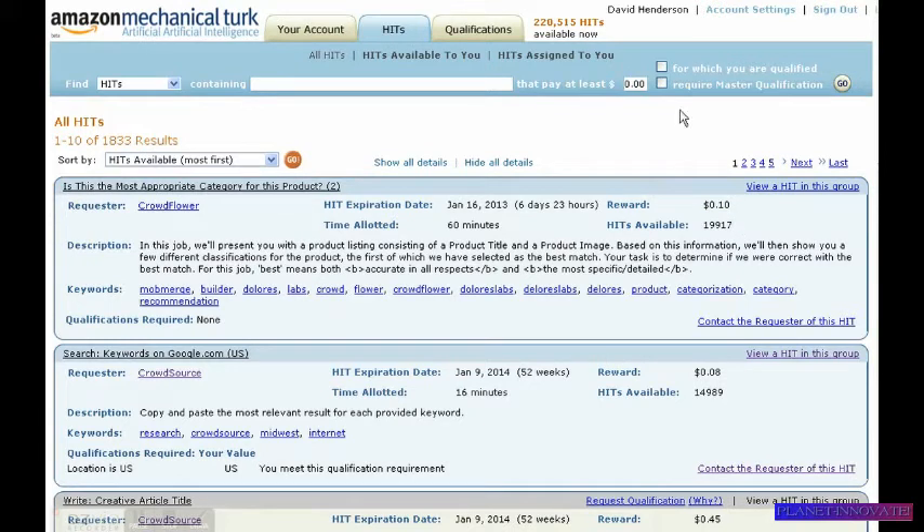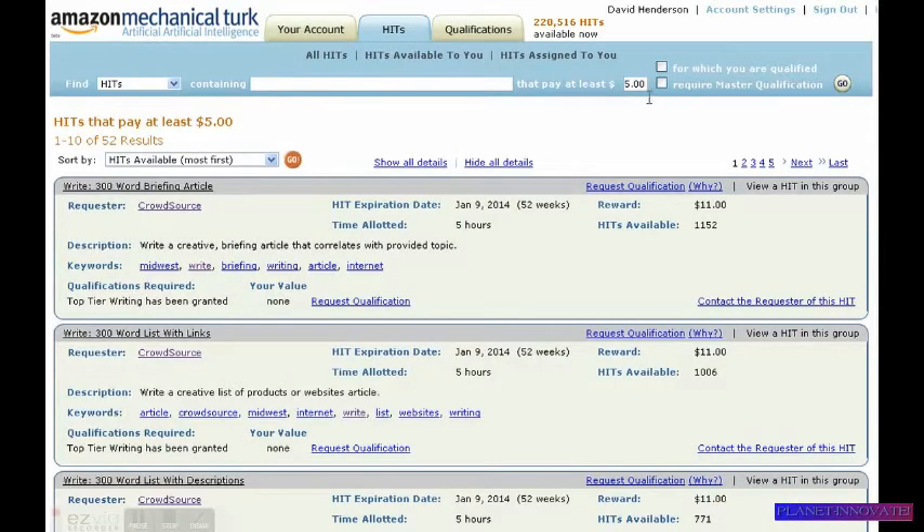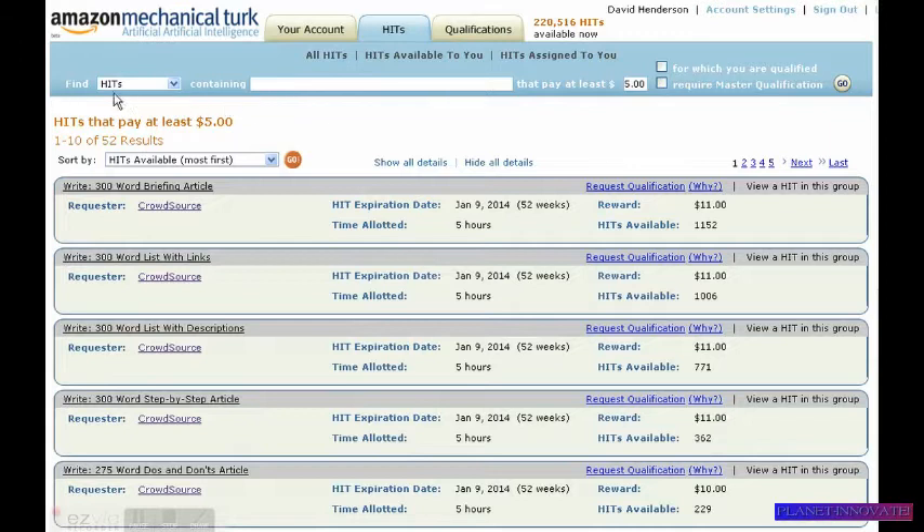Now that's small money. You can also perform tasks to make more money. Let's try tasks that pay at least five dollars. So you want to find HITs that pay at least a certain amount — you can put in the amount, five dollars, click go, and here's what we have.